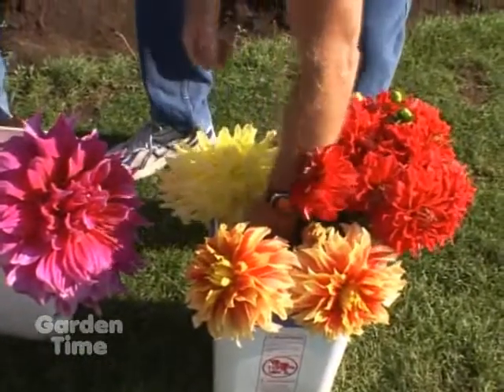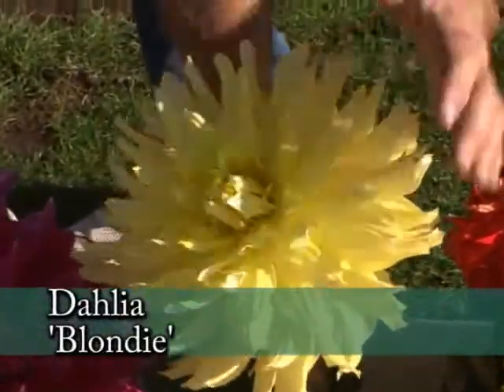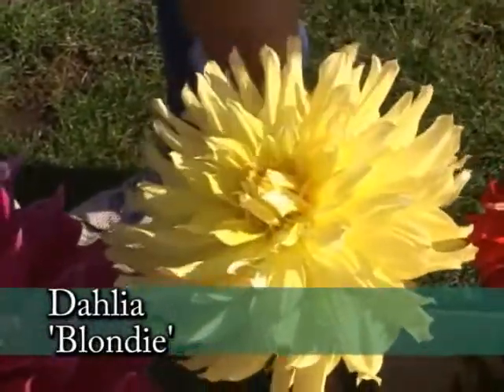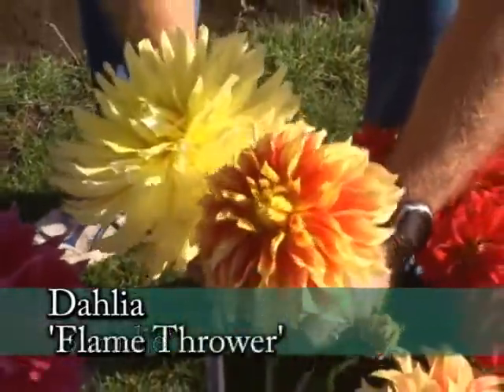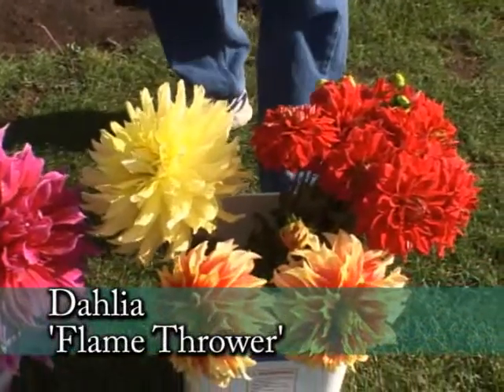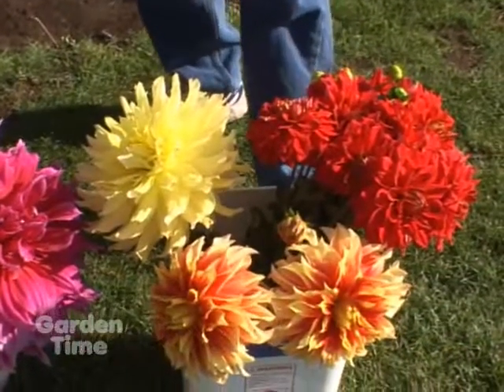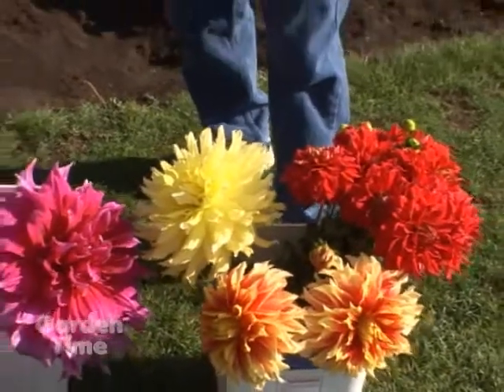These are a couple of new varieties here — just an introduction. We hybridize every year from seed. It takes four or five years to get them to the point where we can sell them. This is a new one called Blondie, and this is a new one called Flamethrower. We usually introduce about a dozen new varieties each year. It takes a lot of work hybridizing, and it really is an investment because of the time it takes. A lot of seed is done, and very few are really good enough to make it to the market.